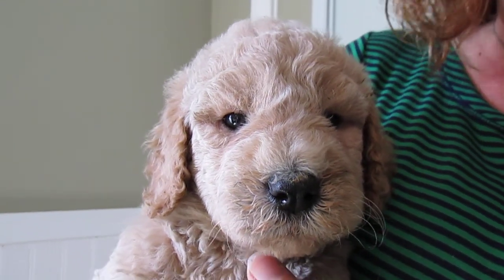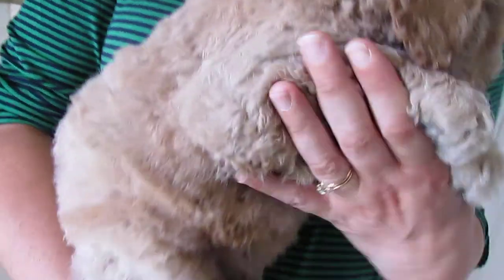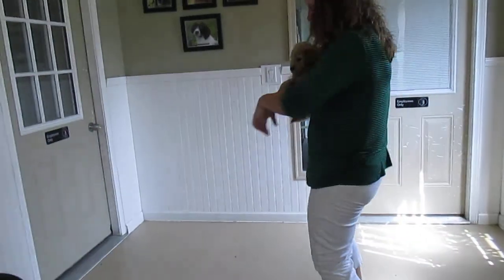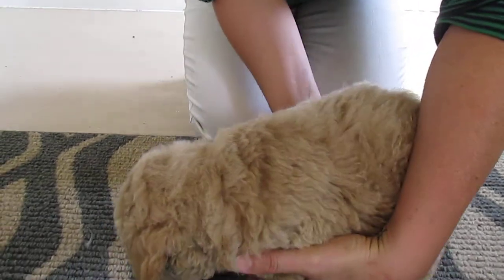Here we have another female from Diamonds Litter. She's really really adorable — just the perfect coat, nice curly coat. She's a little shy at the moment but she'll come out of that in the next couple days. Setting her down here so you can see her coat a little bit better.